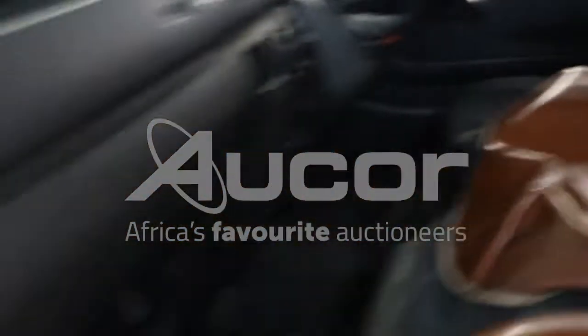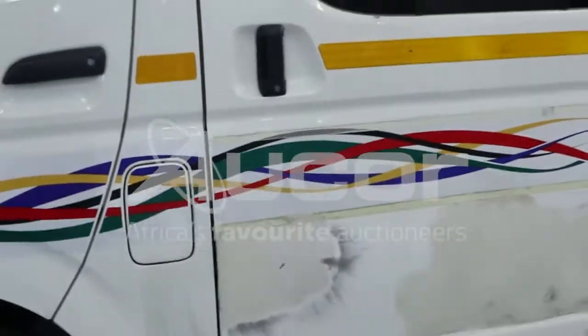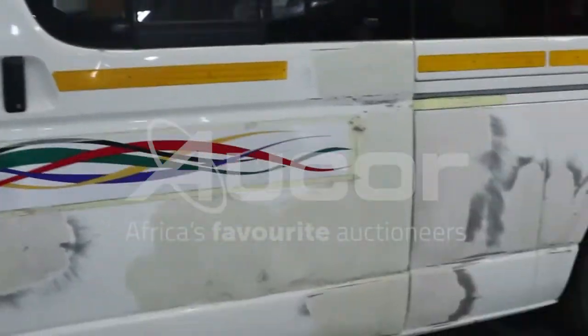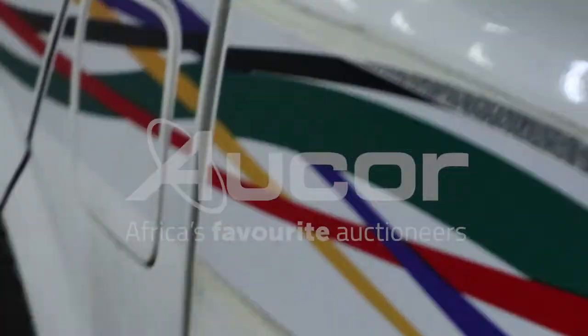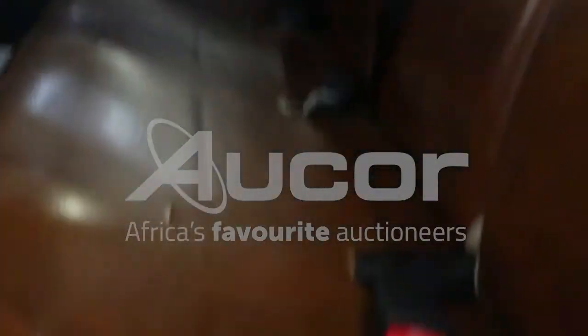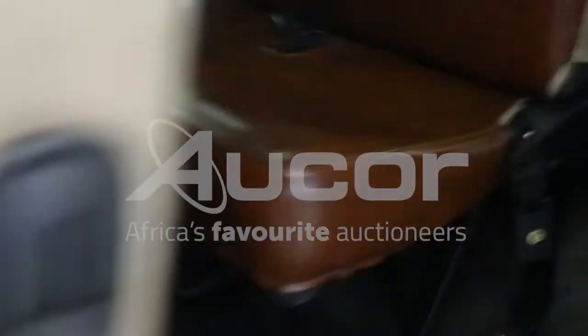The mileage on this vehicle is fairly decent. There are some damages here on the left-hand side, and that's on the sliding doors into the rear end. Some bodywork has been done. Now entering the vehicle through the sliding door at the back, the passenger side.